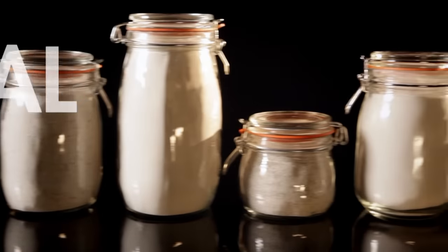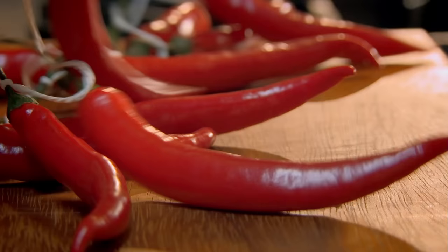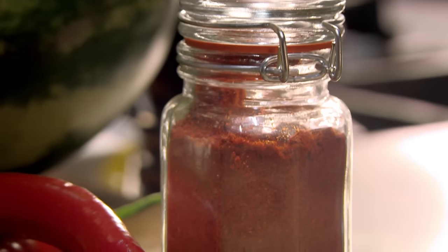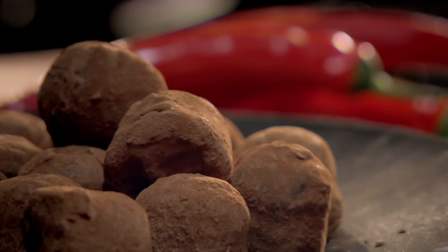Next, a great tip for using spare chilies. Using string, tie together the stalks, then simply hang in your kitchen. In just a few weeks you'll get your very own dried chilies — great crumbled into dishes for adding heat on demand.